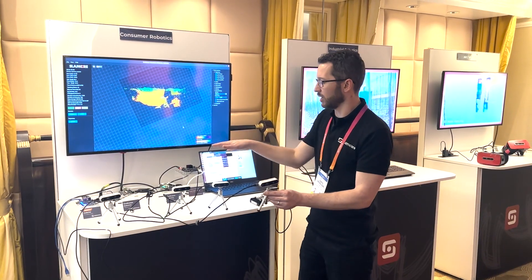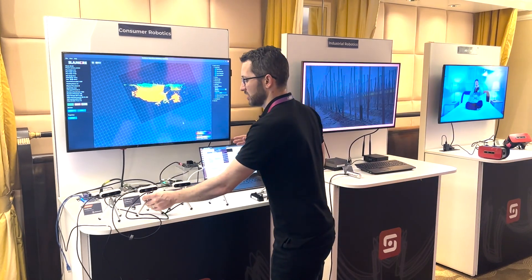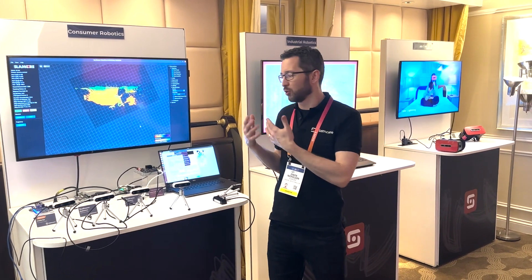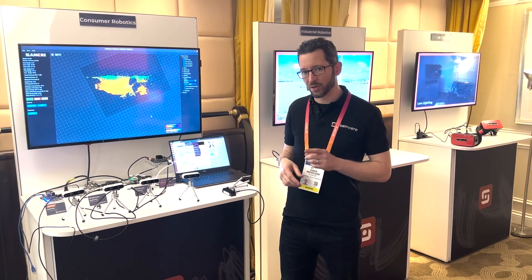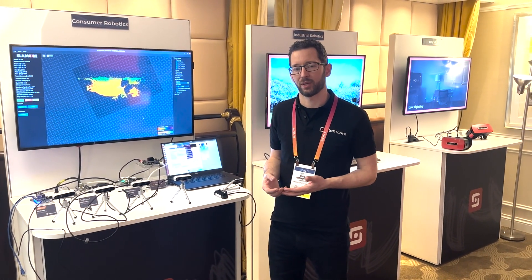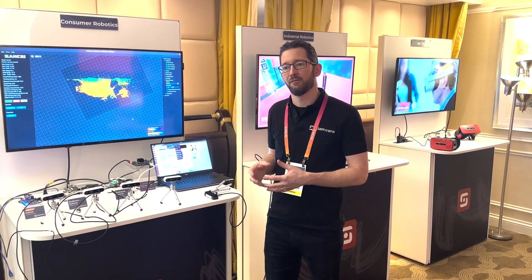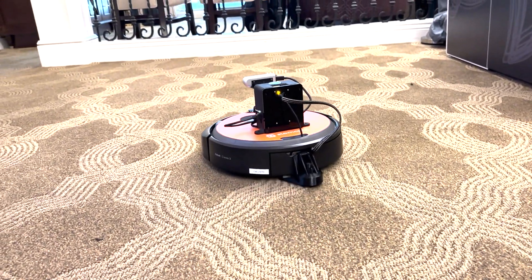These chips could all be running on the robot we showed earlier, providing options to customers — they may not be able to afford certain chips, want to reduce cost, or want higher performance. There's no single hardware that's going to be used on every robot on the planet, so our software has been designed to be very flexible and portable. It's not fully hardware-agnostic because work is required to port to each chip, but once it's working it will work day in, day out. That's our consumer robotics offering.